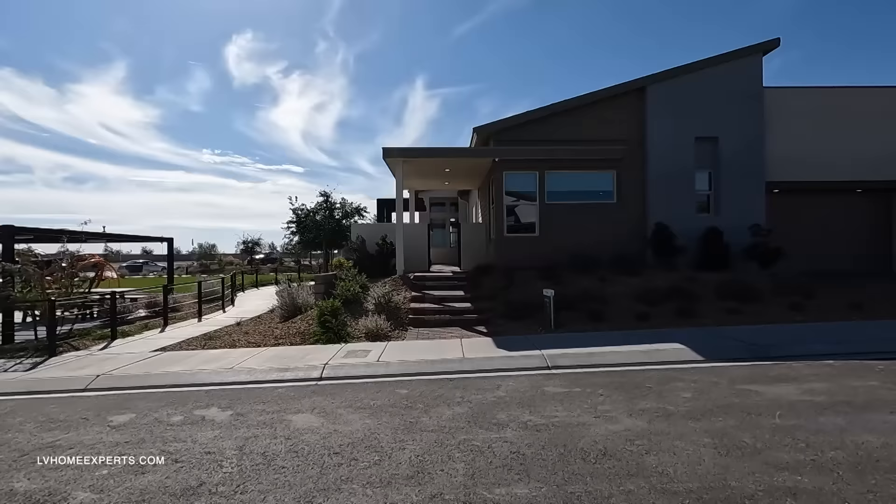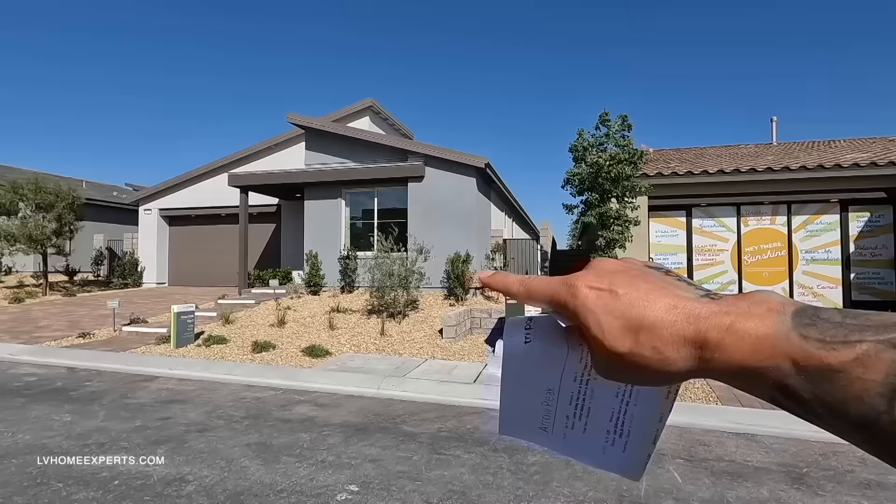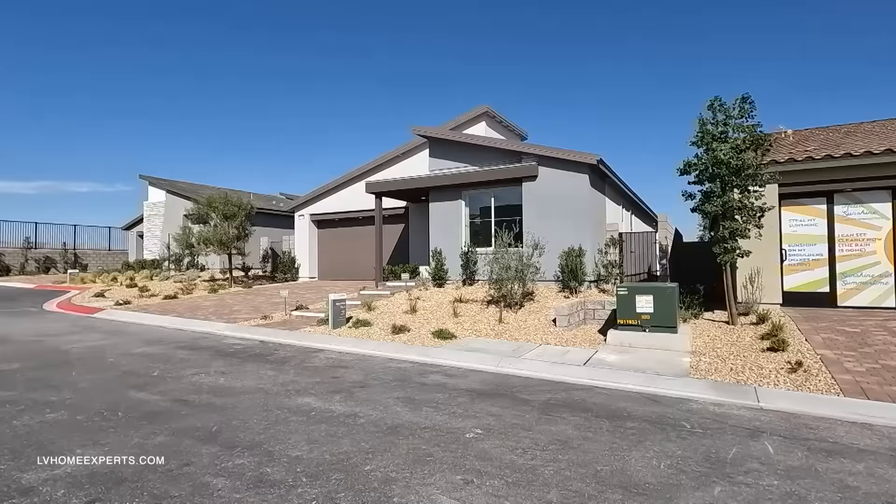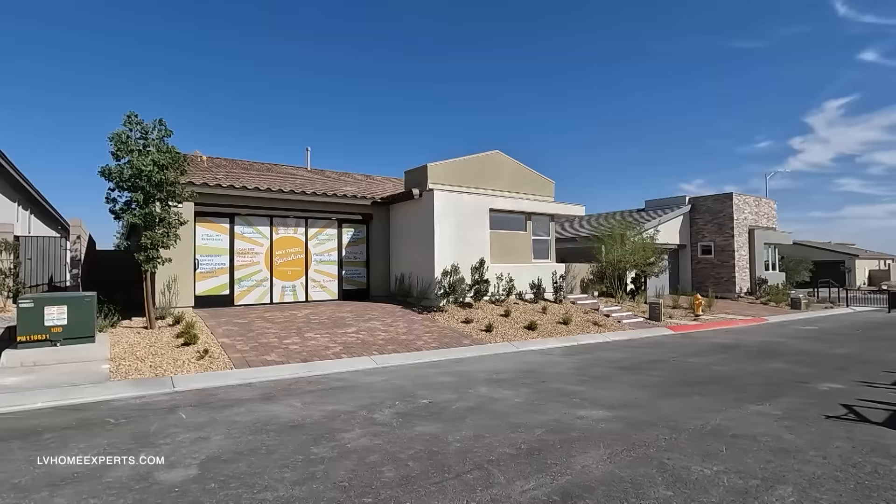This is a gated neighborhood with two different communities: Alpine Ridge and Aero Peak. We have done video home tours on Alpine Ridge in the past — we sold multiple models, gorgeous homes. I love the Plan 2 on this one. Now we're going to be focusing on the Aero Peak.